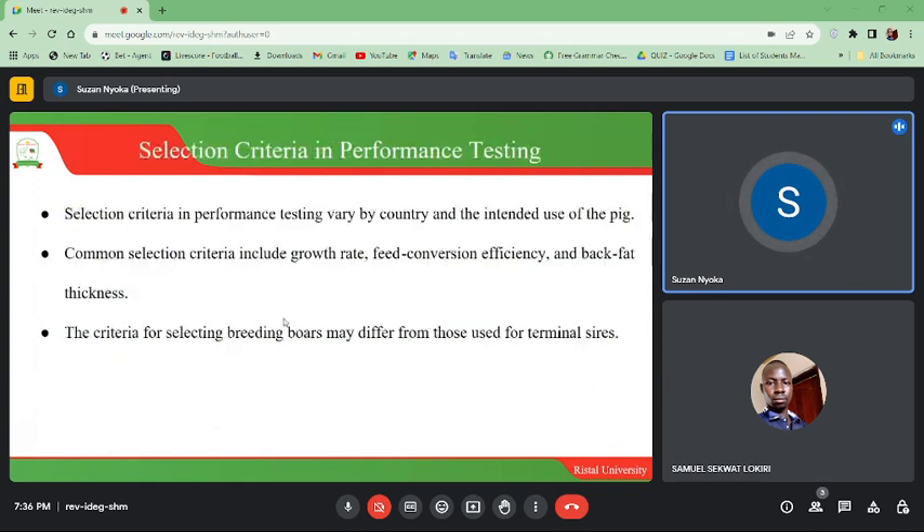Selection criteria in performance testing vary by country and the intended use of a breed. Common selection criteria include growth rates, feed conversion efficiency, and back fat thickness. The criteria for selecting breeding boars may differ from those used for terminal sires.